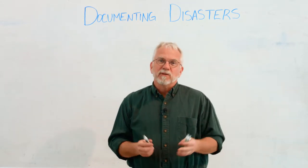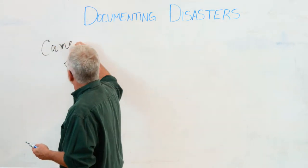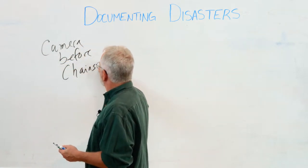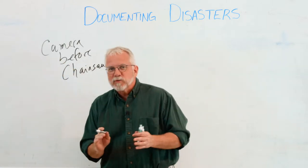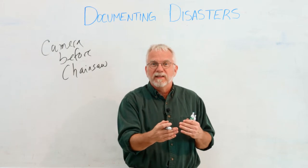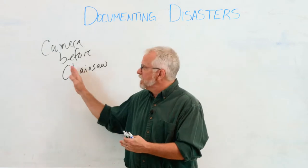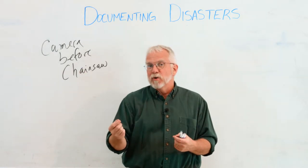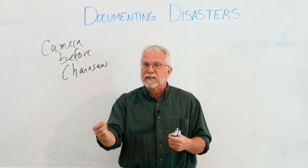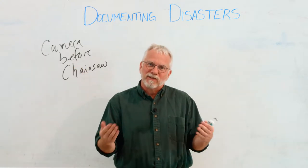One of the first rules that we say after a disaster is camera before chainsaw. You always want to document the damages and all the things that have happened before you begin cleanup and before you begin to repair them. Everyone wants to get out and get things cleared. The only exception is if there's some kind of an emergency where you have to get to cattle or animals to get feed in, or where there are people involved. But other than those situations, always document before you get in and start to clean up.